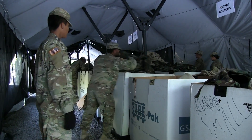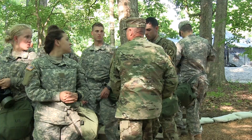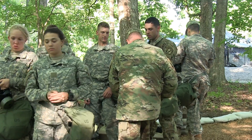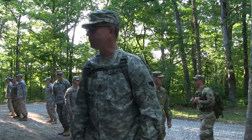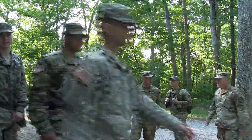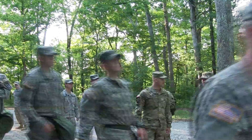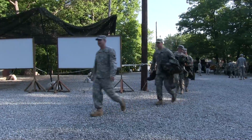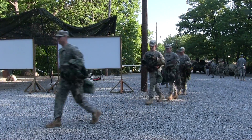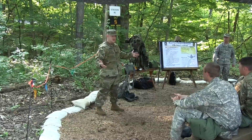Today in cadet summer training, the cadets are here at the gas chamber where they will build trust in their equipment and learn how to monitor the environment without it. The chemical, biological, radiological, nuclear chamber training gives the cadets a chance to learn how the equipment works. Sergeant Hunter Borash has more.